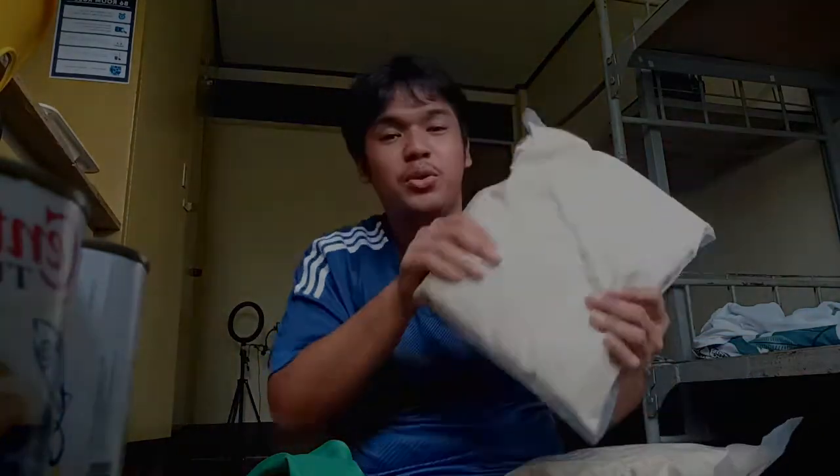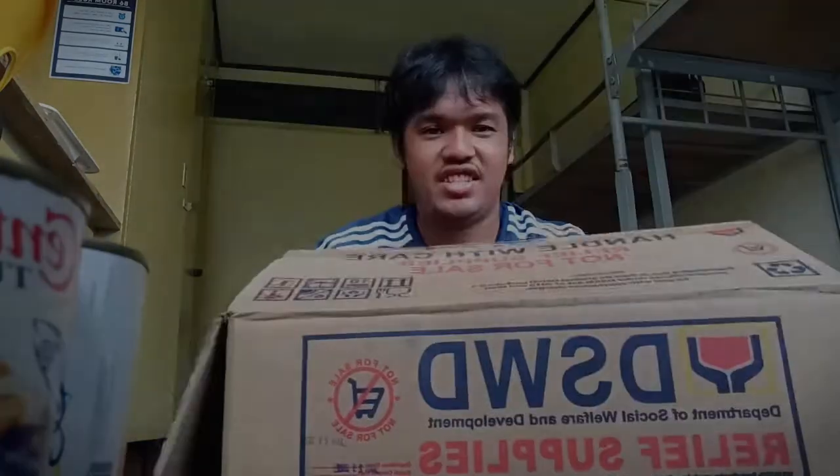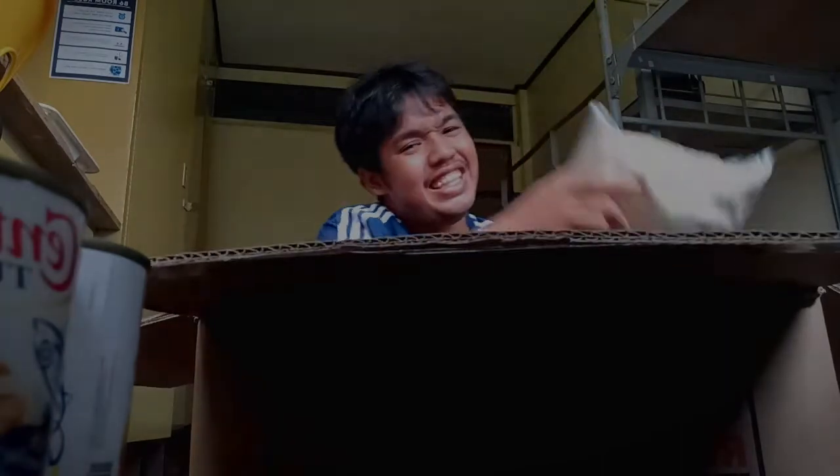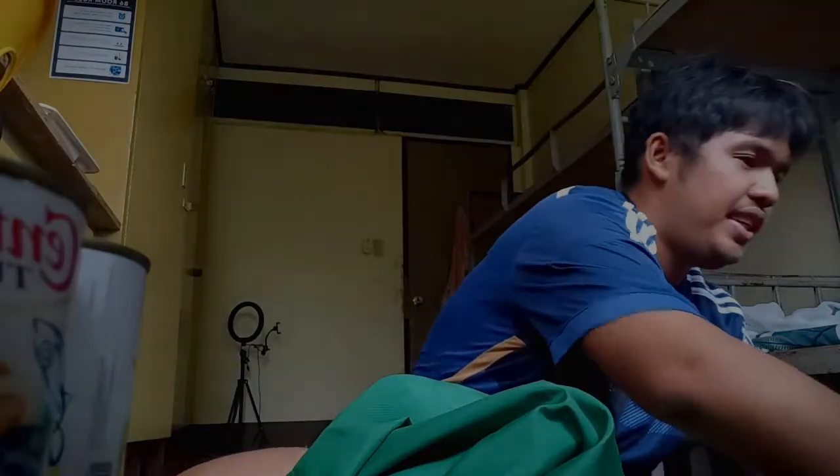Yun lang guys. So ang plano ko dito is ibibigay ko lang itong bigas sa kaila ko kasi sila ang mga nangangailangan ng bigas kasi may food naman ako. Itutong ko naman ito sa kanila. Lagay na rin natin sa box ito, at yung mga sardines ipitinda natin. Yun lang sa ating unboxing - yun ang mga ayuda ng mga nakaraang araw.